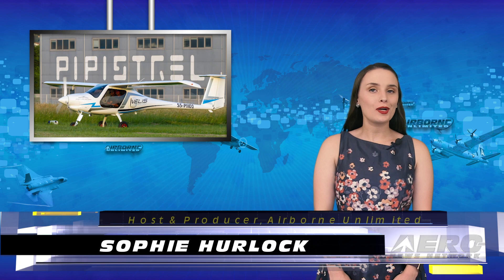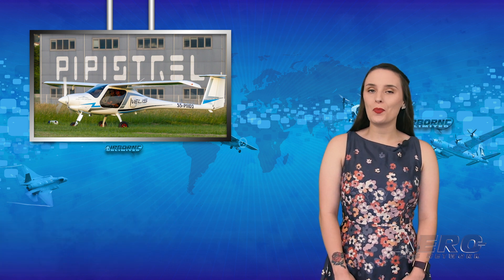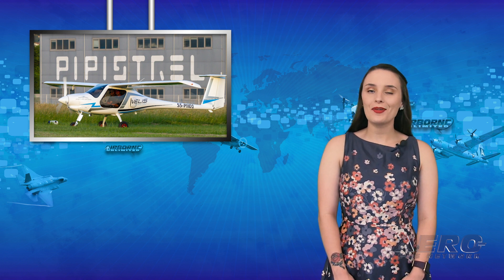Happy Friday and welcome to the show. I'm Sophie Herlock. The Pipistrel Velis Electro has been certified by EASA. This is the first type certification worldwide of a fully electric aircraft, as well as a major milestone in the quest for environmentally sustainable aviation.